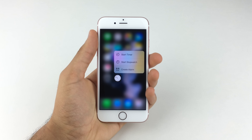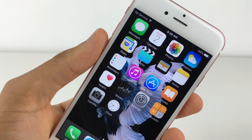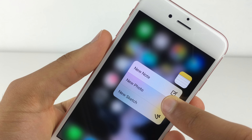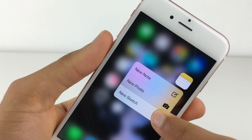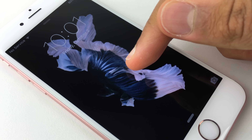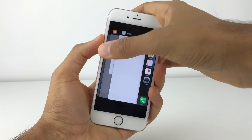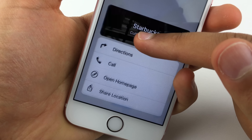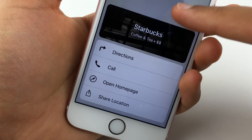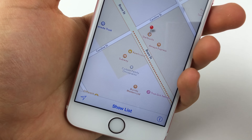So what can 3D Touch even be used for? It can be used as a sort of right-click for apps to give you more options to quick-launch certain features, but within apps is where it gets even more interesting. You can do things like push hard on the Notes app to get a darker line, play with the live wallpapers on your lock screen, switch apps quickly, or just generally get deeper information without having to completely open up certain things. It's a great feature, but it's really up to developers to make it into something truly awesome.